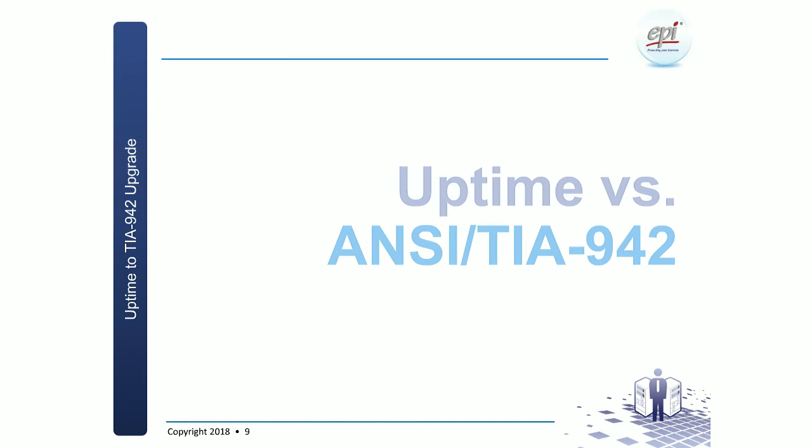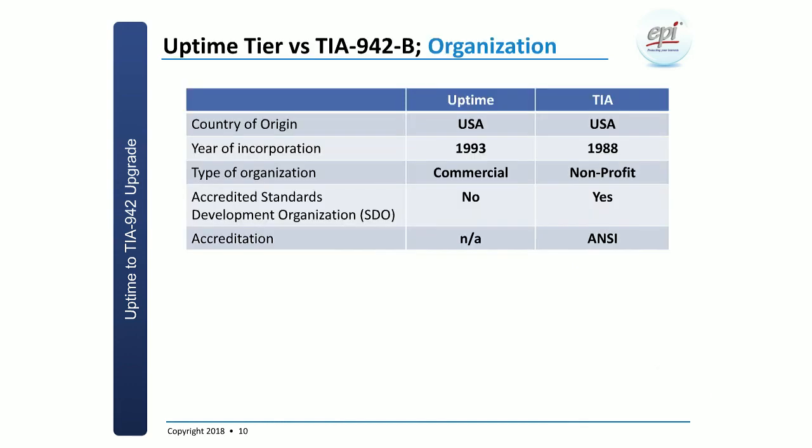Let's have a look at the two main players in this market: Uptime versus TIA 942. I'd like to address a few domain areas. First, the actual organizations. Both Uptime and TIA are originating out of the US. Uptime started in 1993 and TIA in 1988, one year after EPI was established in 1987.